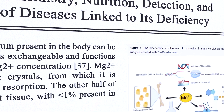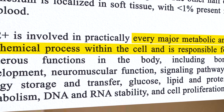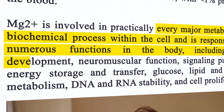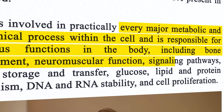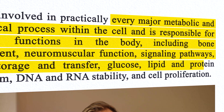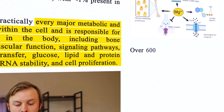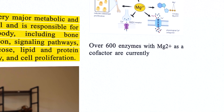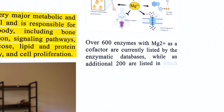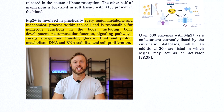But first, why is magnesium so important? Well, to quote one study, magnesium is involved in practically every major metabolic and biochemical process within the cell and is responsible for numerous functions in the body, including bone development, neuromuscular function, signaling pathways, energy storage and transfer, glucose, lipid and protein metabolism, DNA and RNA stability, and cell proliferation. Plus, over 600 enzymes require magnesium as a cofactor that are currently listed in enzymatic databases, with an additional 200 where magnesium acts as an activator.